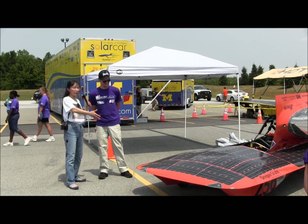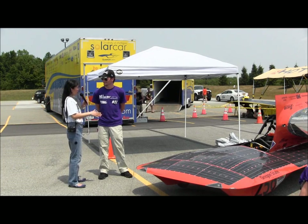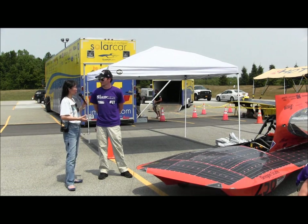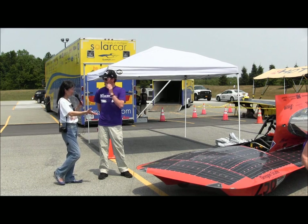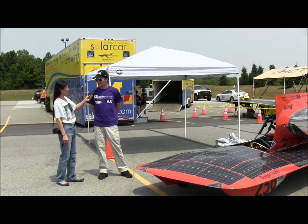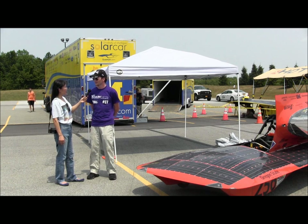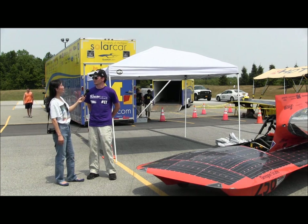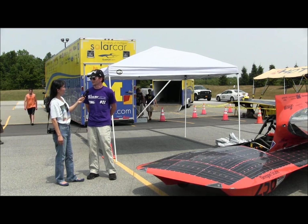What about charging? I see a lot of the cars are set up to charge. Is there any limitation on the number of hours each car is allowed to charge? During the race there are definitely limits on how much you can charge in the morning and the evening. There will be an observer with every team making sure you don't charge too much — there are definitely some strict rules during the race.